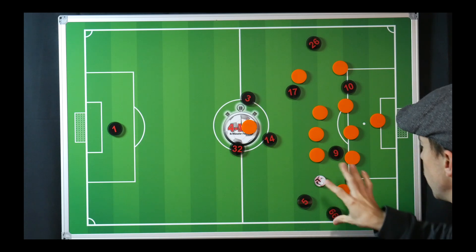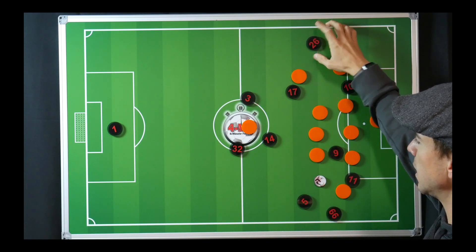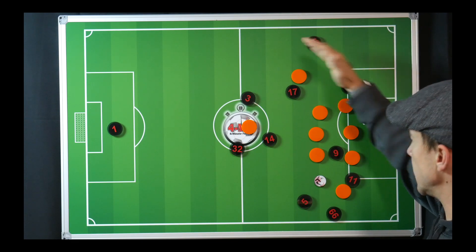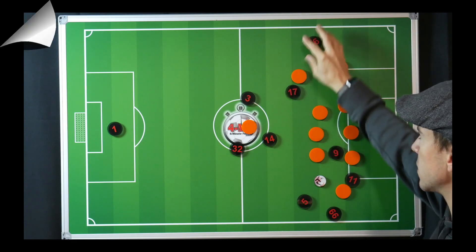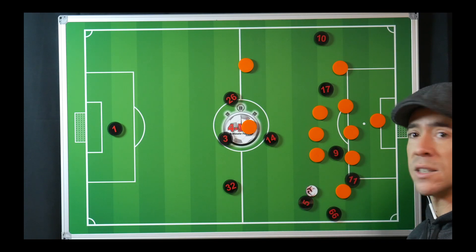When you're going to go overload to isolate, you need to make sure that the man you're isolating is a 1v1 player with the ability to drive into the box. For me, those are the key reasons as to why Liverpool could only manage a 1-1 draw against West Brom.